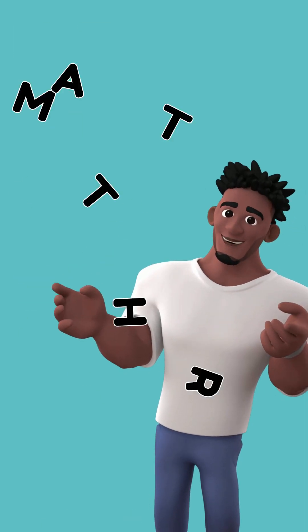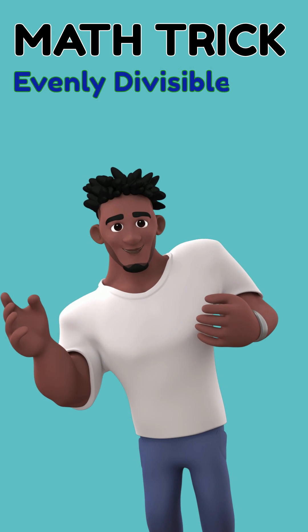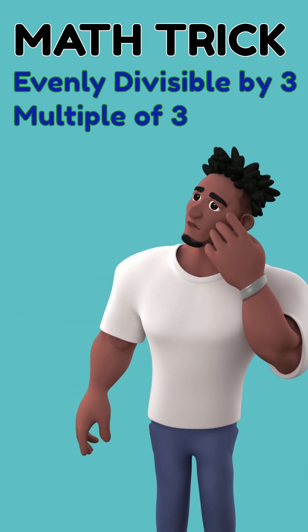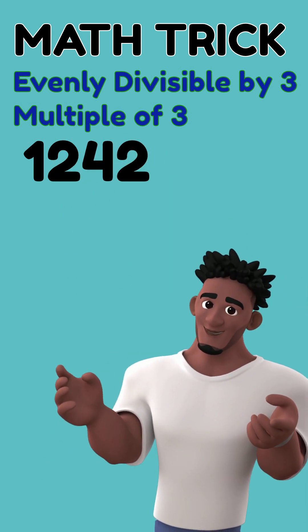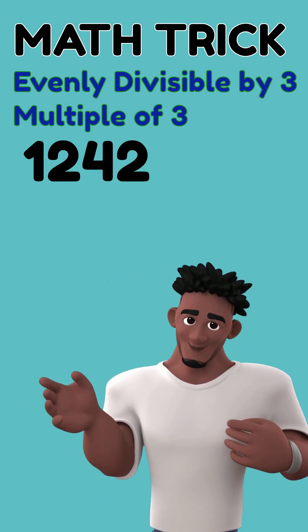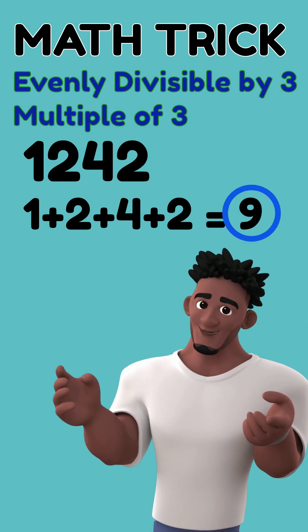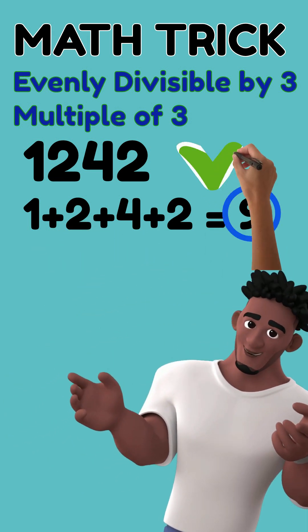Let me share a cool math trick: how to check if a number is divisible by three, or in math terms, is a number a multiple of three? Let's say 1242 — is it a multiple of three without a calculator? Here's the trick: add up the digits. One plus two plus four plus two equals nine. Is nine a multiple of three? Yes, so 1242 is evenly divisible by three.